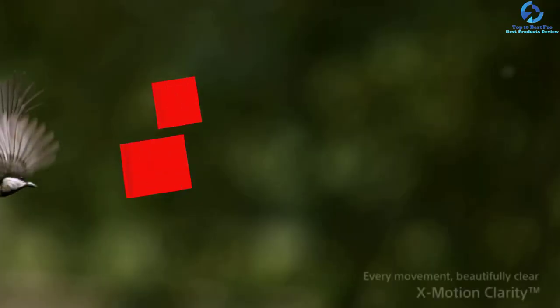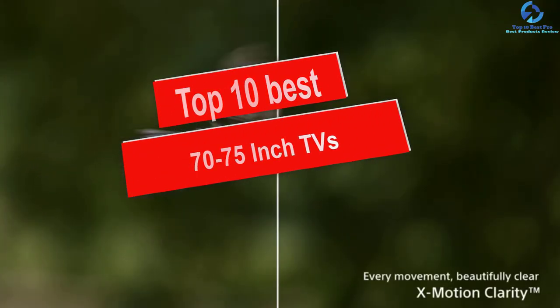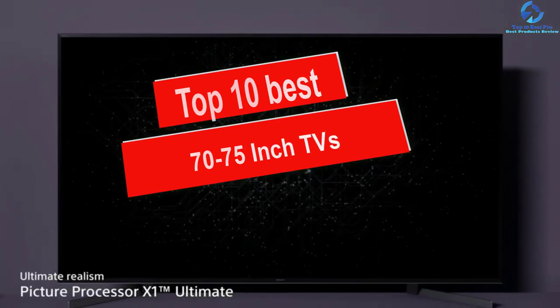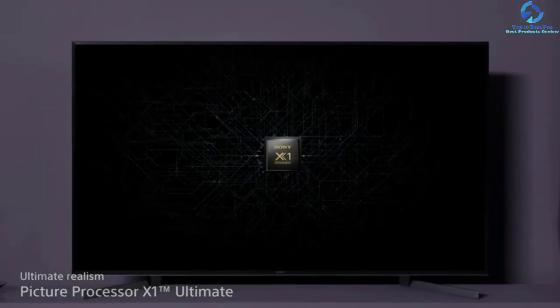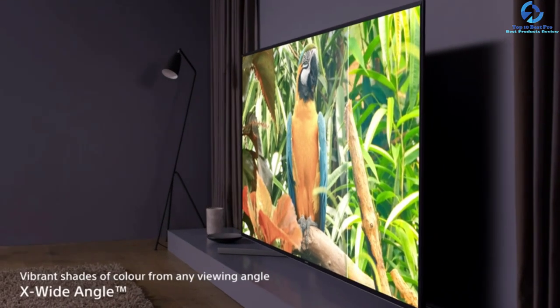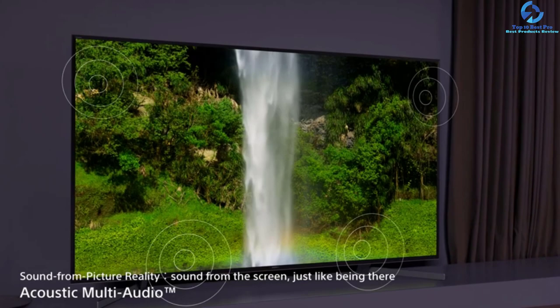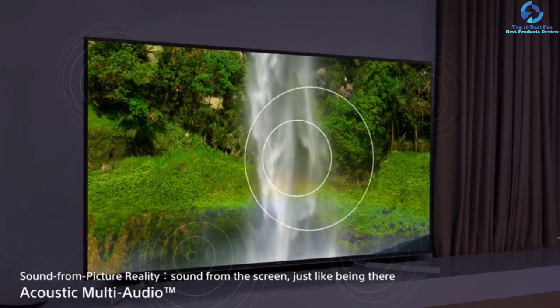Hey guys, in this video we're gonna be checking out the top 10 best 70 to 75 inch TVs. I made this list based on my personal opinion and hours of research, and I've listed them based on quality, durability, price, and more. I've included options for every type of consumer, so if you're looking for an entry-level option